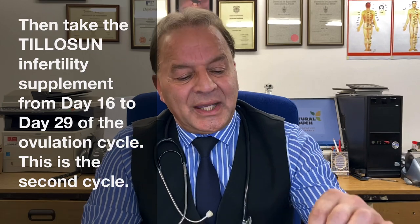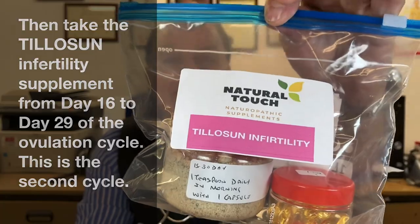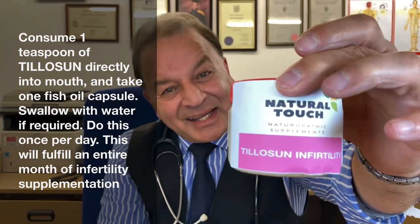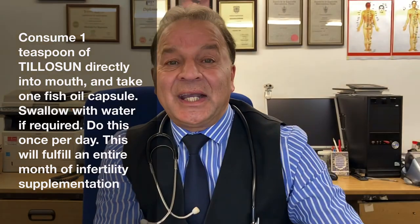From day 16 to day 29, you will take Tillosun. You take Tillosun itself — one teaspoon — from the second cycle, which means from day 15 through to day 28 to 30.